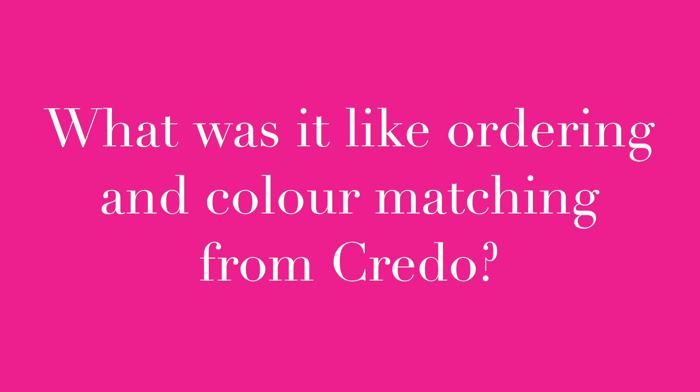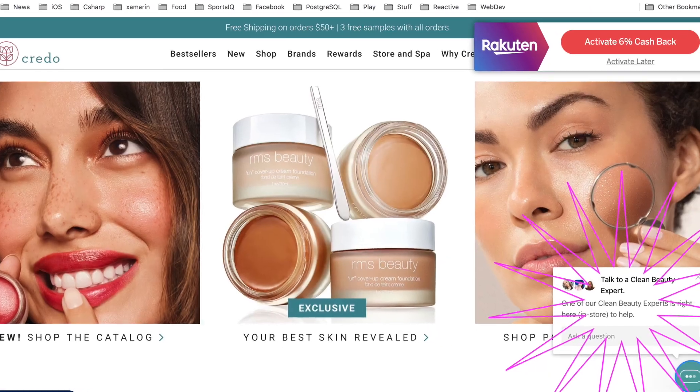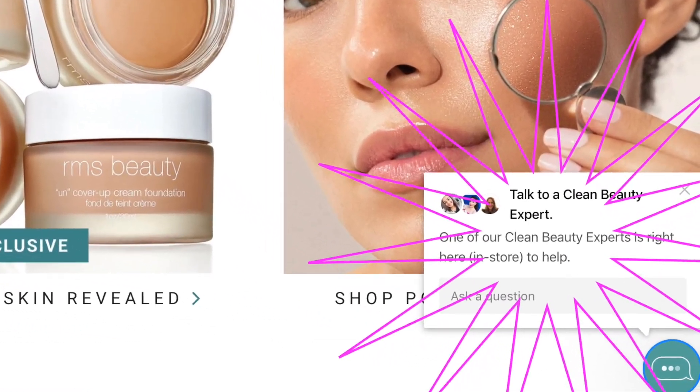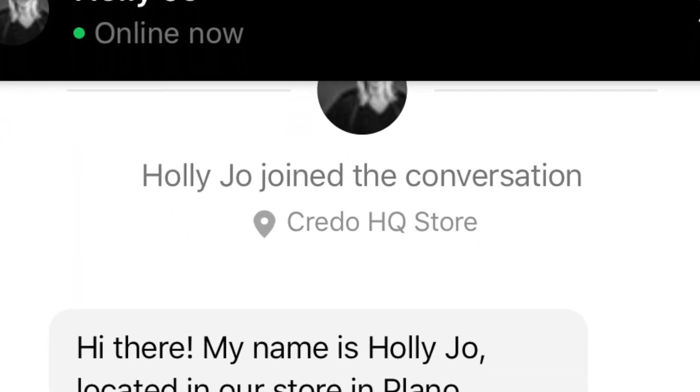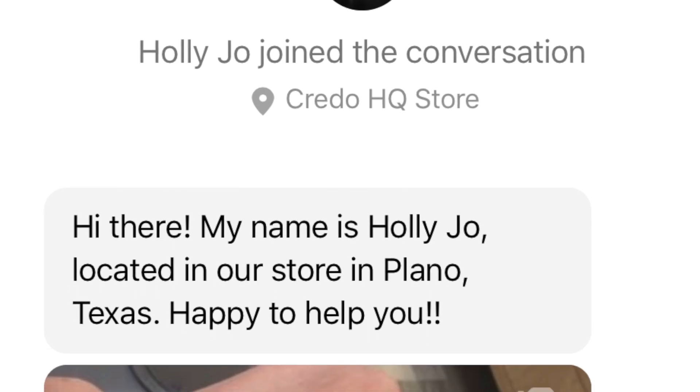I ordered it from Credo. Things are wrapped really nicely and tightly and padded really well, it just took so long to get to me. One thing I really do love about Credo, even though shipping took a while, is the fact that if you have a question, they will literally have someone on the floor of one of their stores answer your questions and show swatches.